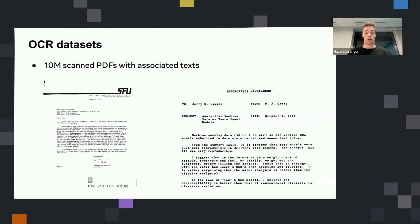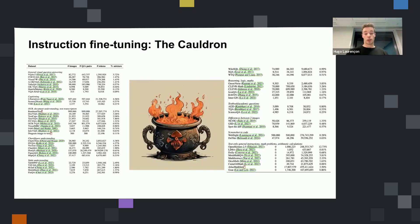We also used OCR datasets — PDFA and IDL — approximately 10 million scanned PDFs. The task for the VLM was simply taking a scanned PDF as input and outputting the text, which is good for teaching the model how to read a long document. At that time there was not a lot of instruction fine-tuning data. After doing a big literature review, we found many interesting datasets — like academic datasets — that are not huge individually, but if you process and combine them all, you start to have a dataset with a significant size.